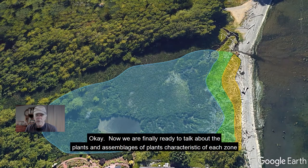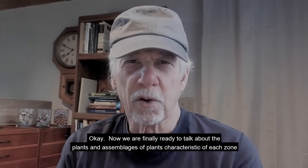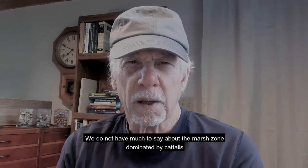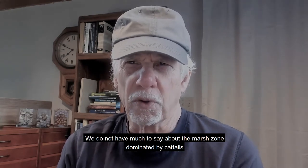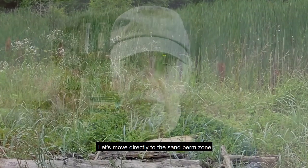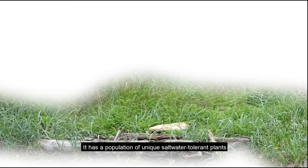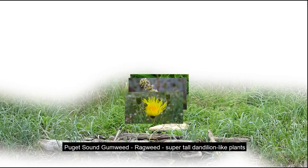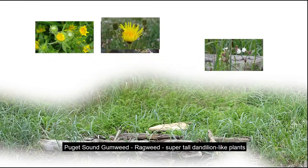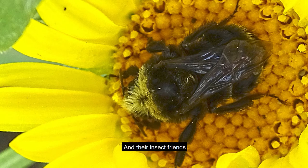Now we are ready to talk about the plants and assemblages of plants characteristic of each zone. We don't have much to say about the marsh zone dominated by cattails, so let's move directly to the sand berm zone. It has a population of unique saltwater-tolerant plants: Puget Sound gumweed, ragweed, super tall dandelion-like plants, and white campion — and their insect friends.